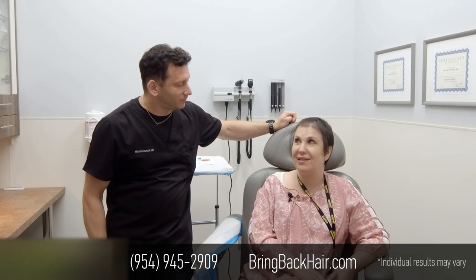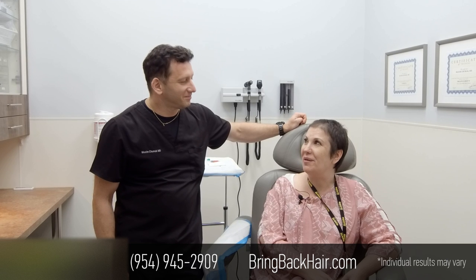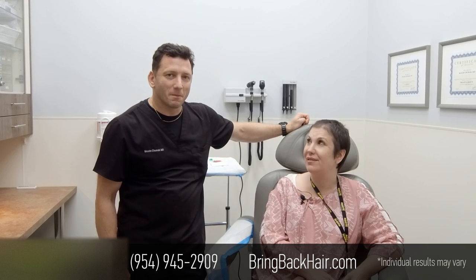I feel great. Everybody's commenting every day — everybody at the office gets excited to tell me how they're seeing it grow. Someone's commenting, 'Oh, I think it grew a little.' So it's doing really, really well. Very happy with the results, and they're gonna grow more.